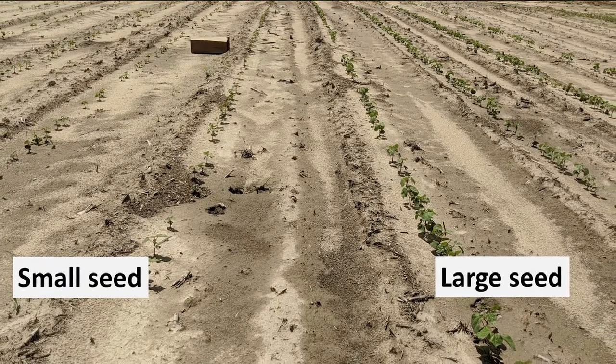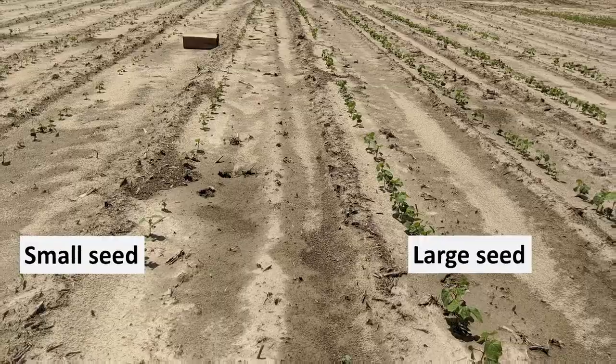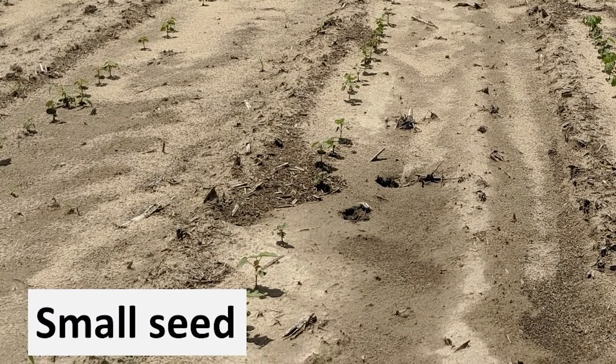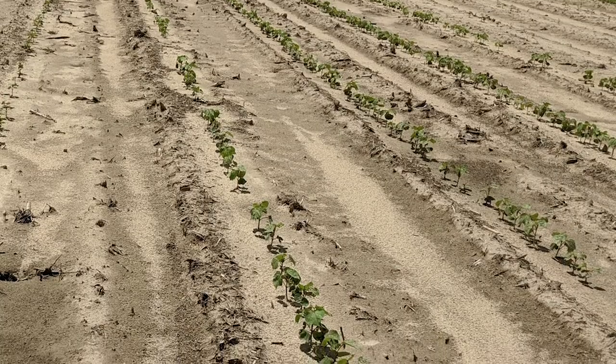The last factor that has been a topic of discussion is seed size. In general, seed size differs with variety. There's been quite a bit of data that suggests seed size correlates with early season vigor, which can further benefit growth during unfavorable planting conditions.